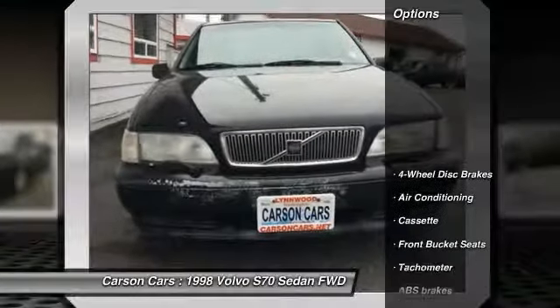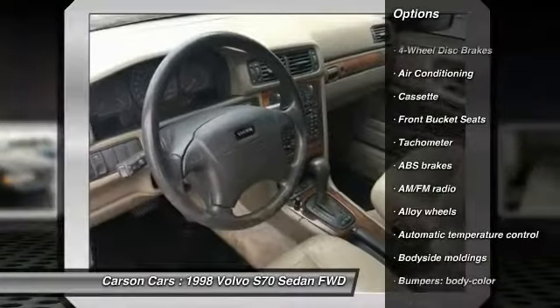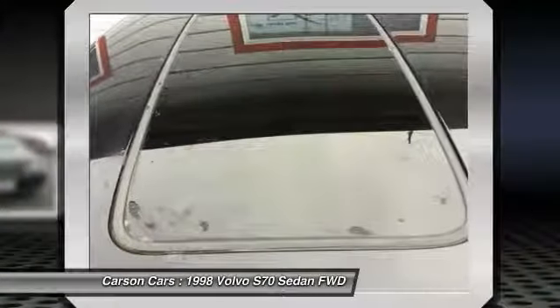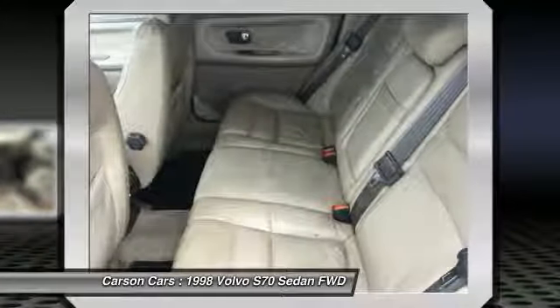Here are some of this vehicle's great options: power passenger seat, leather-wrapped steering wheel, air conditioning, dual airbags, power steering, alloy wheels, four-wheel disc brakes, center armrest, eight speakers, CD player.